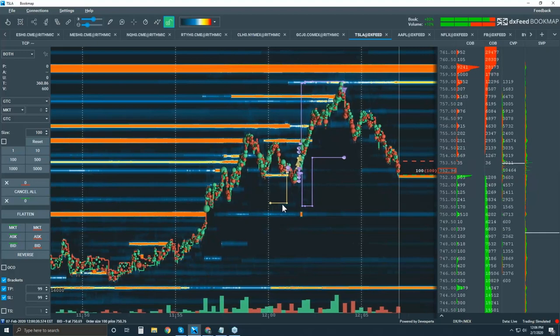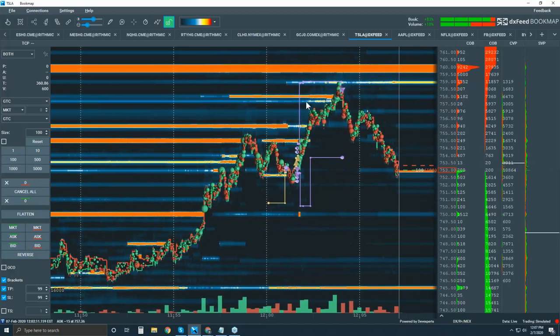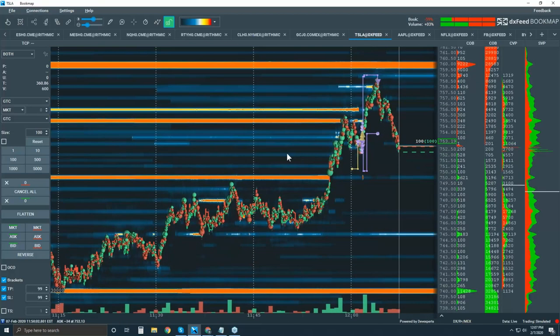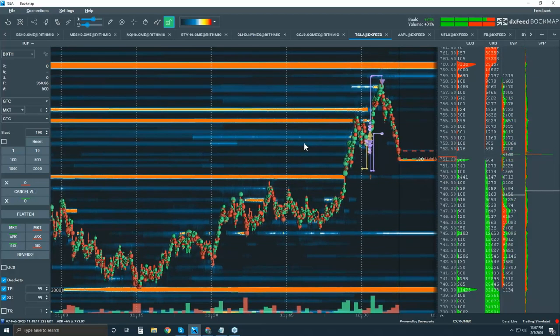To answer Jerry's question about where profit is displayed: the beige line and triangle show where you got filled, and the purple line is your stop. Alright everyone, we're over our hour. Let's call it a week — thanks for coming and we'll catch up on Monday. Take care, bye.